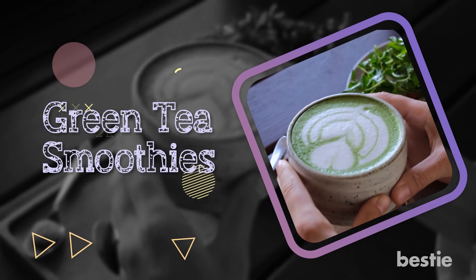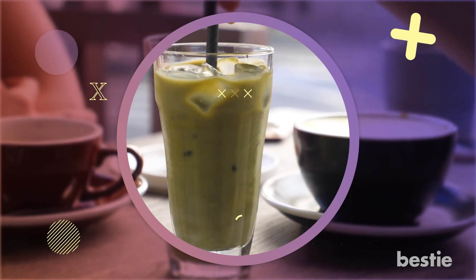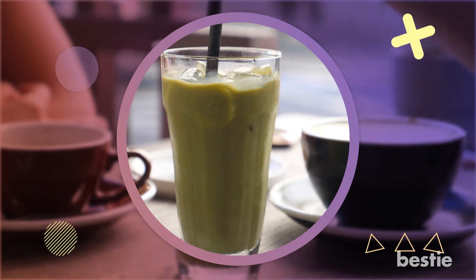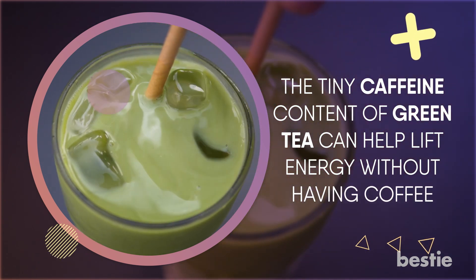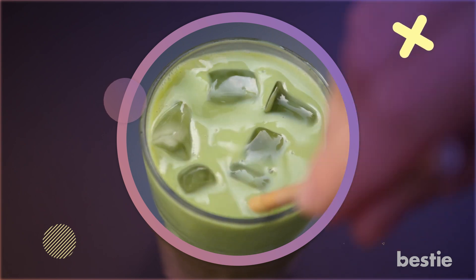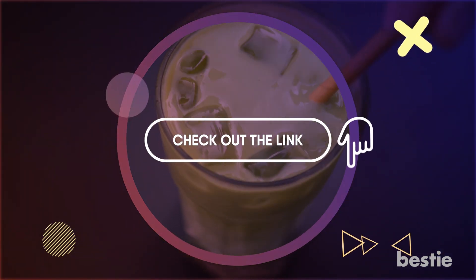Green tea smoothies are a fantastic way to kick off your day and sail through an afternoon. Smoothies can help with weight loss, detoxification, and improvements of whole immune health. The tiny caffeine content of green tea can help lift energy without having coffee. Green tea has a lot of antioxidants that can protect you against the common cold and keep you feeling your best daily. Do you want some green tea smoothie recipes? Check out the link in the description below.